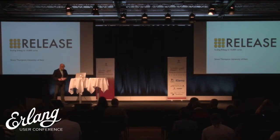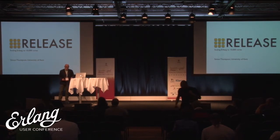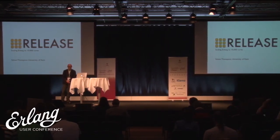Welcome back after lunch. I'm very pleased to introduce myself as the first speaker of the afternoon. I get to host myself, so I can talk for as long as I want and not take any difficult questions. What I'm going to talk about is the RELEASE project, a European-funded project that's been running since 2011 and will be terminating early next year. Our goal was to try and scale Erlang — we've said 10,000 cores.